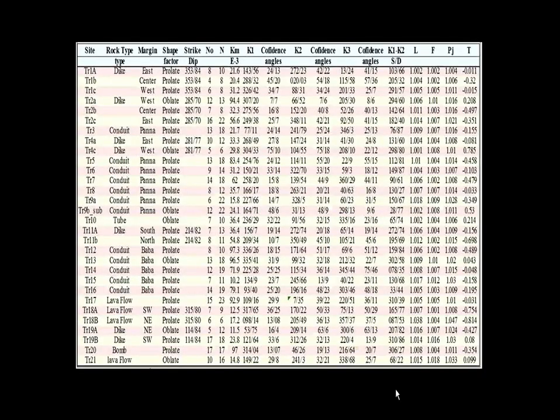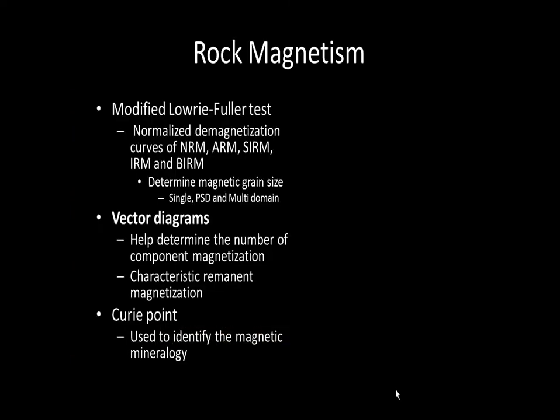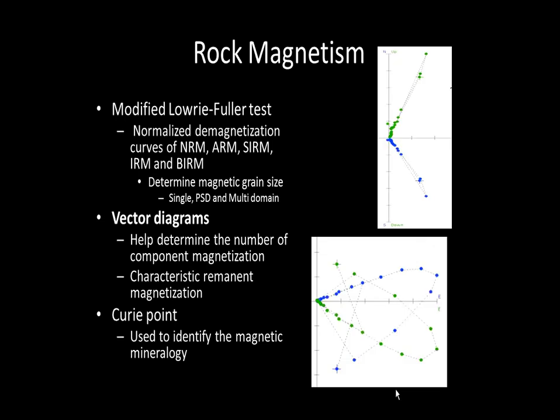Here is my data table just for AMS. Vector diagrams are used to set the direction and relative magnitude of the remanent magnetization in space. They are also used to determine whether these rocks formed during normal polarity or reverse polarity. If we see the inflection point in the upper half, that is a reverse polarity; if we see it in the lower half, that is normal polarity.